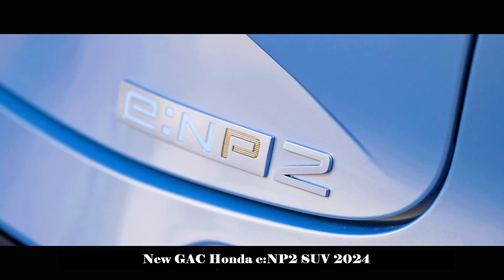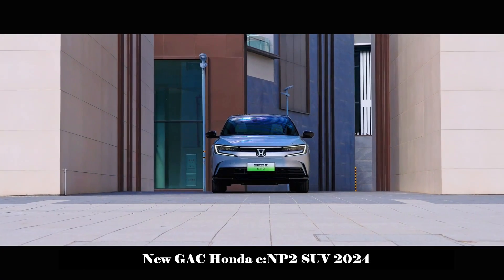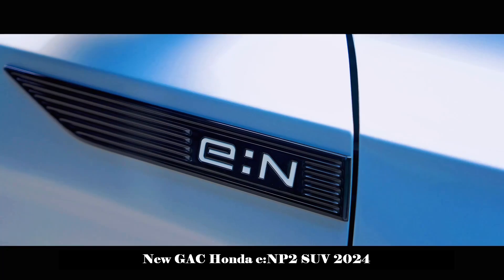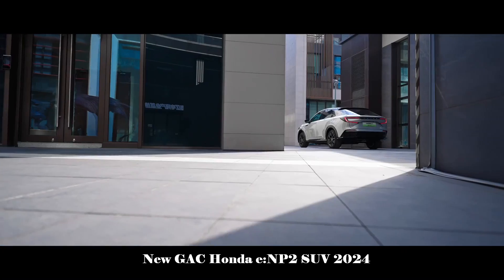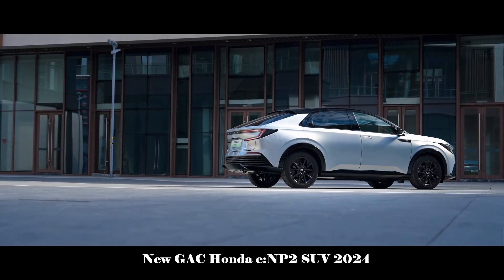The new energy strategic transformation of GAC Honda, a well-known domestic automobile manufacturer, demonstrates the company's commitment to future sustainable development. The E-NP2 appears to be an SUV model based on the exclusive Pure Electric Architecture E-N Architecture F.